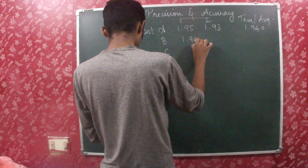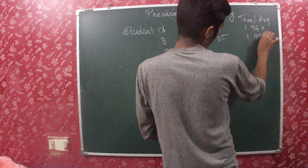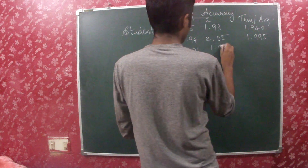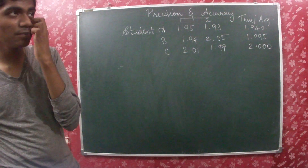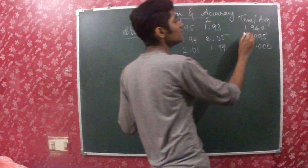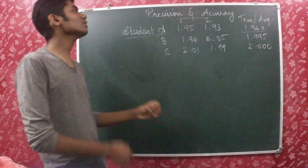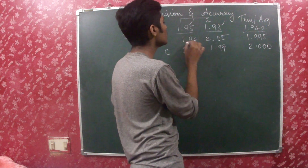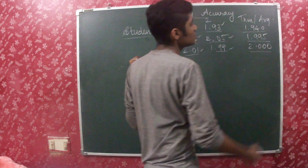Here it is 1.94, 2.05, 1.995, 2.01, 1.99, 2.000. So these are the three measurements taken by each student along with the average value. For Student A, the true value or mean value is 1.940. Student A got 1.95 and 1.93. Student B got 1.94 and 2.05. Student C got 2.01 and 1.99, with true values of 2.000 respectively.